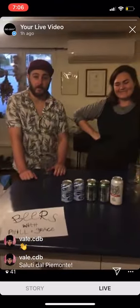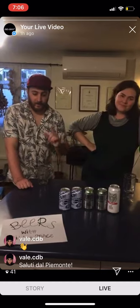G'day folks and welcome to Beers with Phil and Grace. I'm Phil. I'm Grace. Hello. And we're going to talk you through something else.